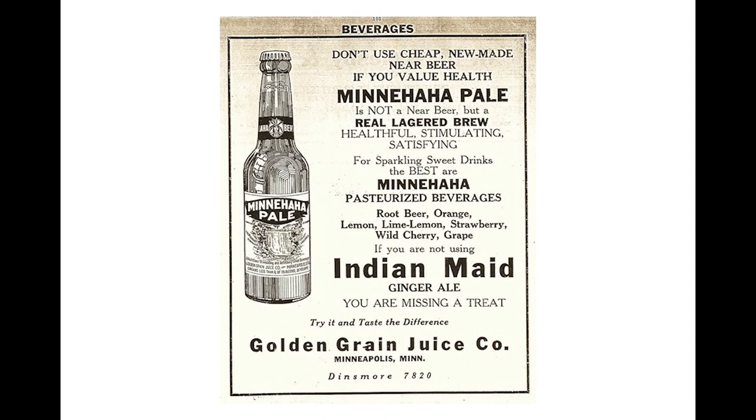In 1920, national Prohibition went into effect, banning the sale and production of alcoholic beverages. It lasted 13 years, and during this time, Minneapolis Brewing Company changed its name to Golden Grain Juice Company and produced soft drinks and near beer with names like Minnehaha Pale, Indian Made, and Golden Grain Juice. This city directory ad is from 1925.